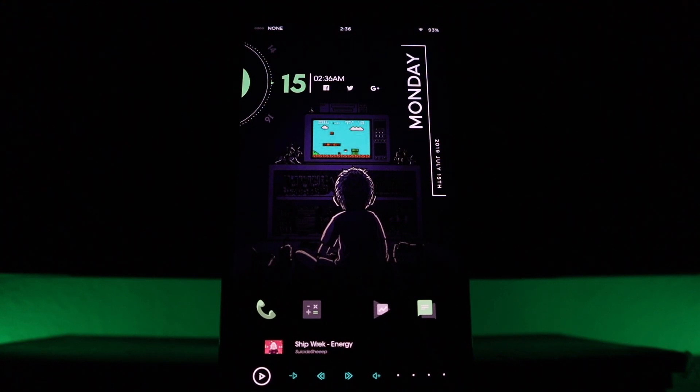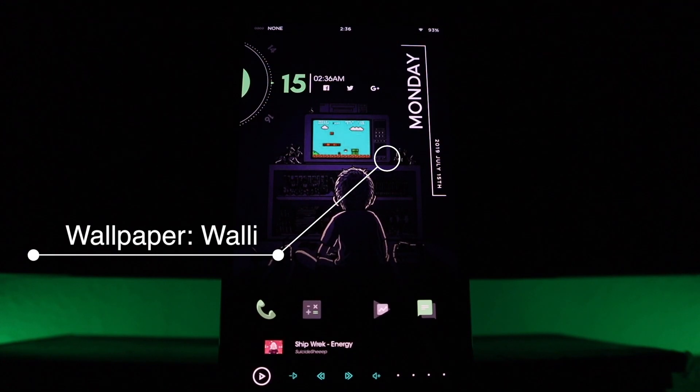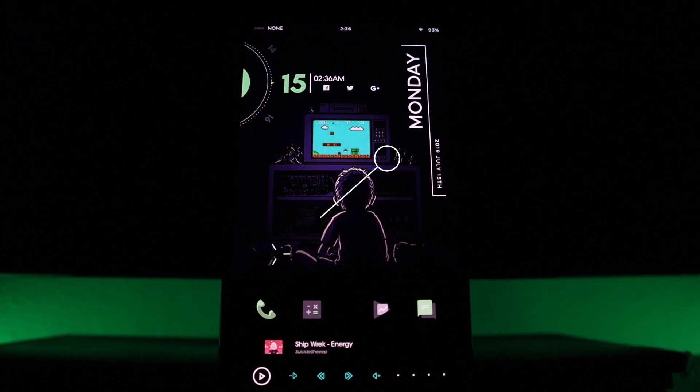The main part of the setup is obviously the wallpaper. Like all my other setups, this wallpaper came from a wallpaper app called Wally. I'll leave the link down below in the description so you guys don't even have to download the application and can download it straight from there.